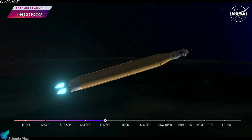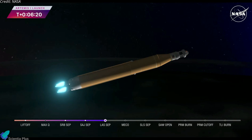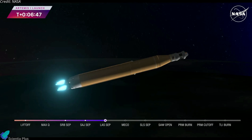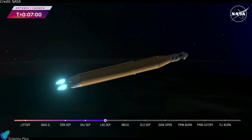We are anticipating core stage main engine cutoff at about 8 minutes and 3 seconds, and about 10 seconds later we'll see core stage separation, at which point Orion and the interim cryogenic propulsion stage will be flying free. Now traveling over 10,000 miles per hour, 6 minutes and 15 seconds into the flight of Artemis I, 427 miles down range. About a minute and a half now until that core stage main engine cutoff time. Our four core stage engines continue to fire at maximum thrust. Coming up on seven minutes since launch, now traveling over 12,800 miles per hour, 563 miles down range.